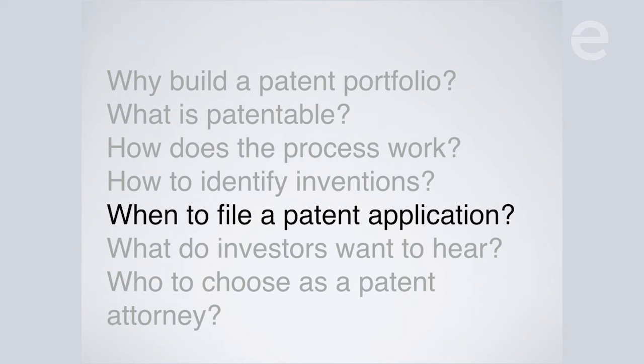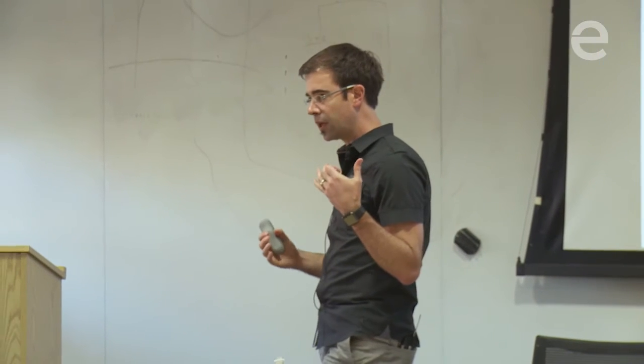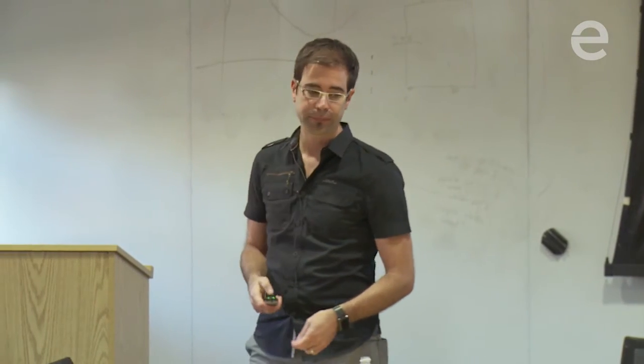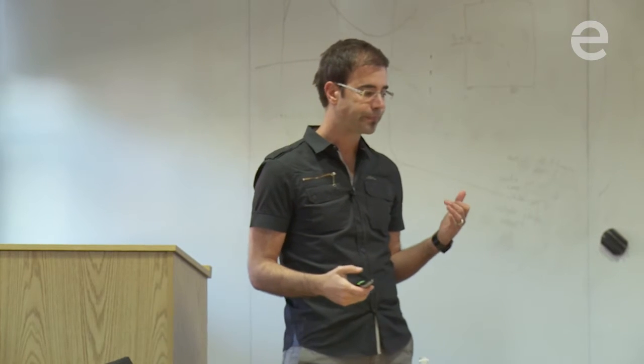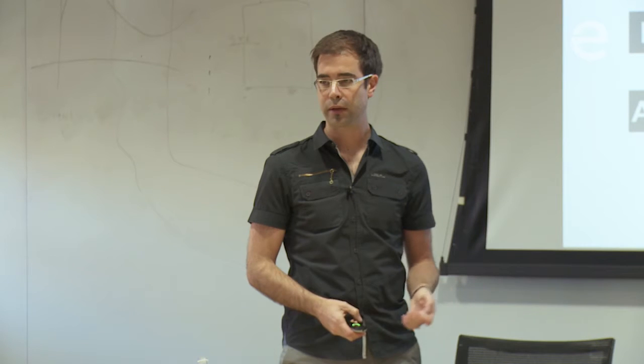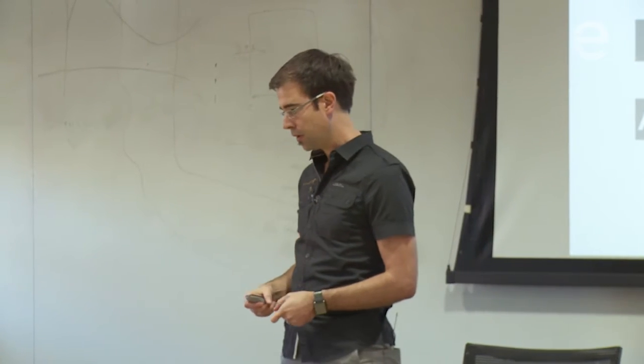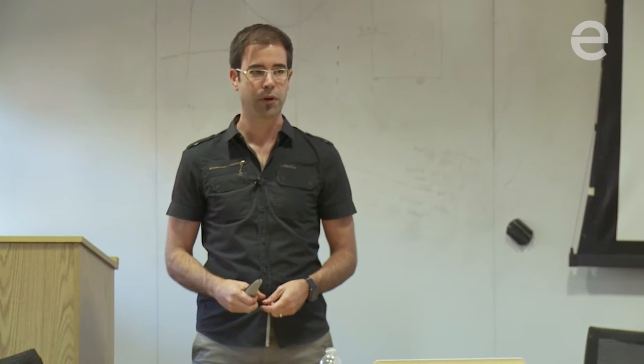The next section we're going to talk about is when to actually file a patent application. Think about the technology development curve. In the early days, you have this idea, and you start moving down the path of forming a company. You raise a little bit of seed money, you actually build the thing, and you now have some kind of beta that's out there in the world, and then at some point you're ready for general availability — design for manufacturability — where you're actually going to make this thing and sell a lot of them.